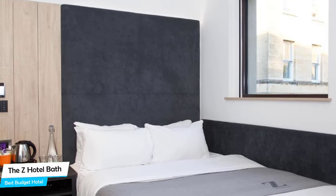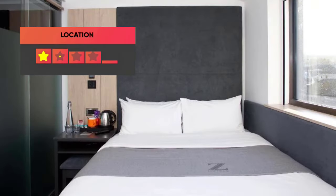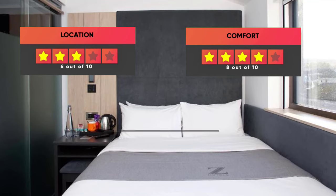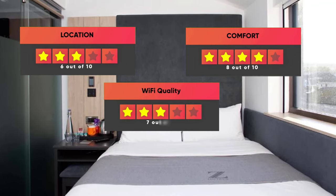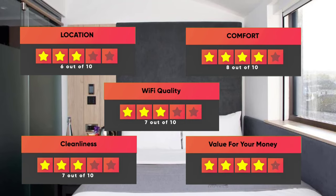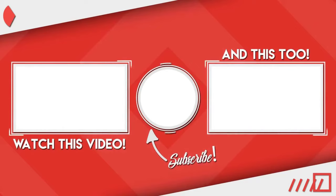Prices can vary depending on room size and things the room has to offer. Here are our ratings for this hotel: Location – 6 out of 10, Comfort – 8 out of 10, Wi-Fi Quality – 7 out of 10, Cleanliness – 7 out of 10, Value for money – 10 out of 10. Thanks for watching. I hope this video was helpful to you.